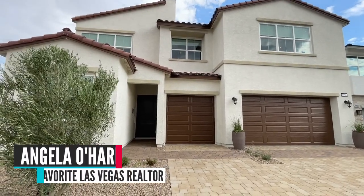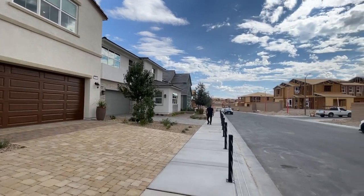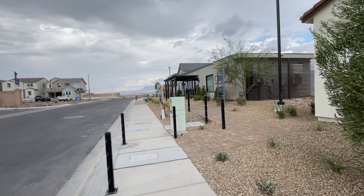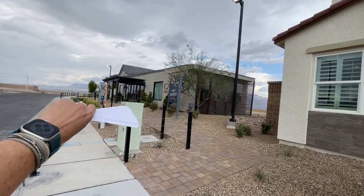Hello everyone, Angela O'Hare here, your favorite Las Vegas realtor. Today I am in Sky Canyon in a newer community called Paloma and Valera, which is by Toll Brothers homes. It is going to be a gated community. They have six models and two different collections — you have the Paloma to one side, which are going to be your smaller homes.